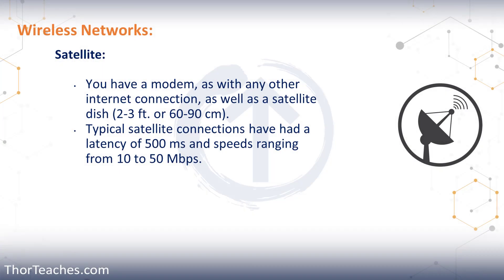In this lecture, we're going to continue talking about wireless networks, starting with satellite connections. Satellite connections have been around for a really long time, but for most of that time they have been really slow, with high latency and very expensive pricing.